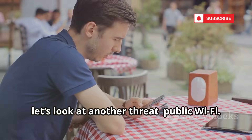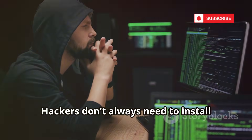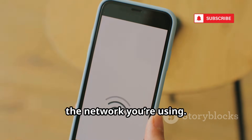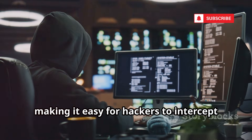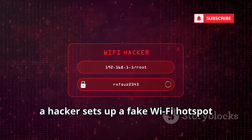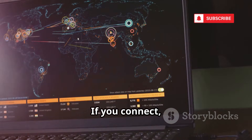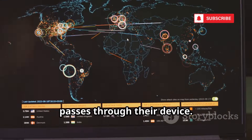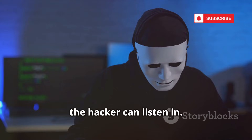Now let's look at another threat: public Wi-Fi. Your network matters as much as your apps. Hackers don't always need to install anything on your phone — they can attack the network you're using. Public Wi-Fi in places like coffee shops is often unsecured, making it easy for hackers to intercept your data. Using a man-in-the-middle attack, a hacker sets up a fake Wi-Fi hotspot with a convincing name. If you connect, all your internet traffic — including calls made over apps like WhatsApp or Skype — passes through their device. If your call data isn't encrypted, the hacker can listen in.